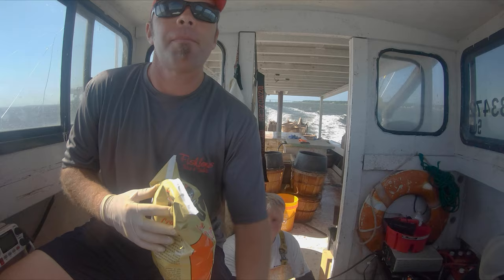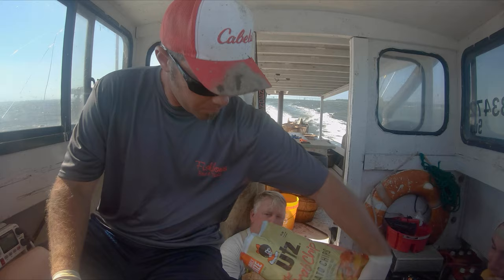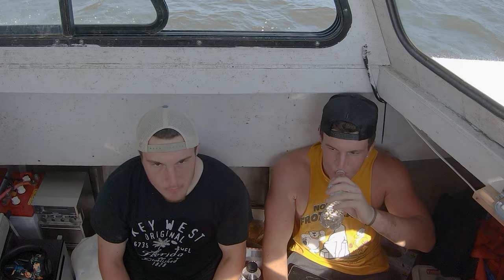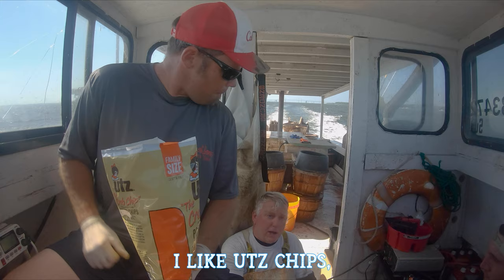Next up we have the greatest chip ever made — the Utz crab chips, made with Chesapeake crab seasoning, more like J.O. than Old Bay. Not enough flavor but good. I like a bunch of chips — I like the flavor. I feel it's better. I'm not sure about J.O.